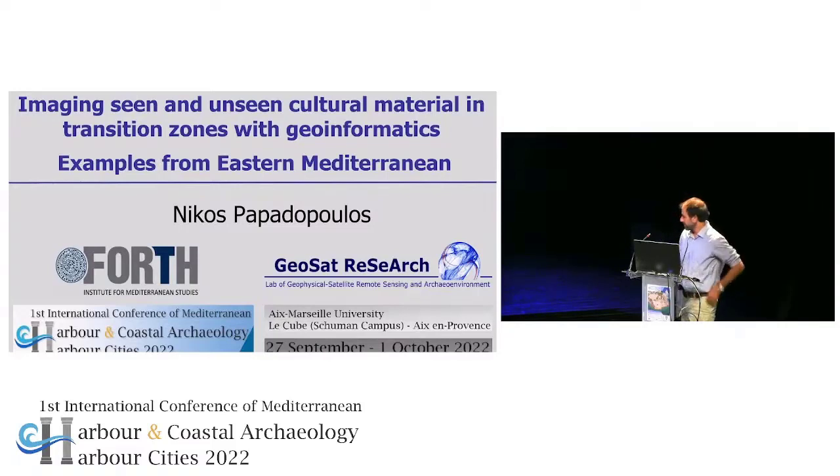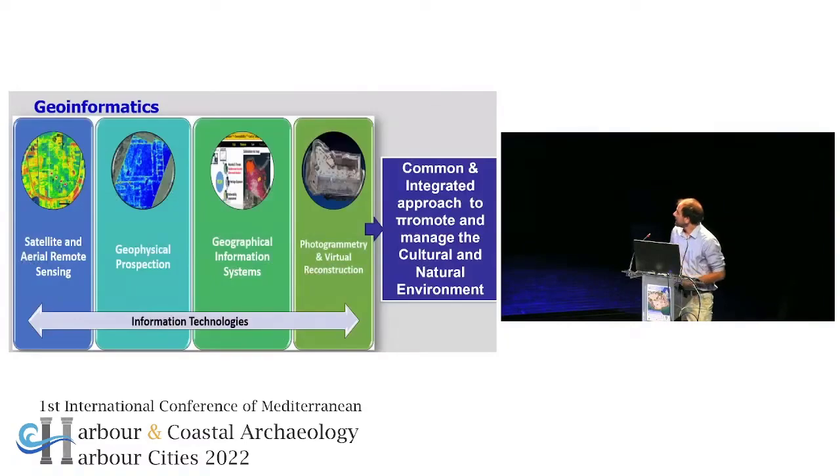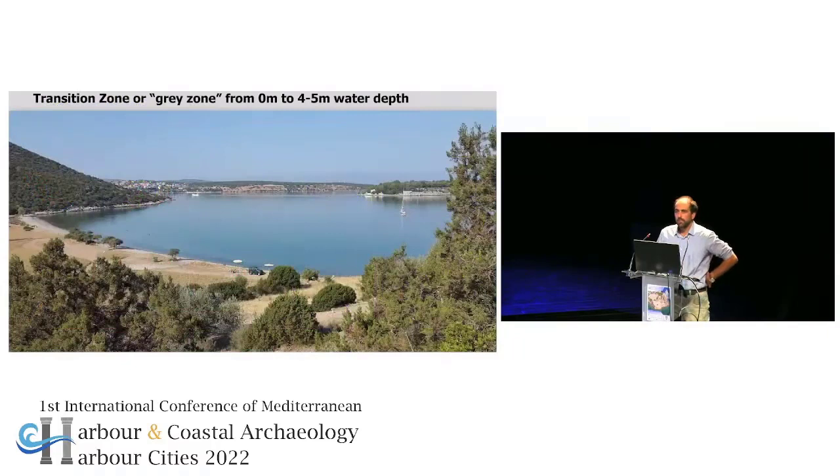Just for the sake of the presentation, when we say informatics, we mean all these research methods so that they can be used, combined all together or one by one, in order to help us map and promote cultural heritage — meaning going from the larger scale: satellite remote sensing, geophysical prospection methods, geographical information systems, and photogrammetry — all combined together to map the transition zone, the gray zone, going from the coastline up to a depth of less than five meters.